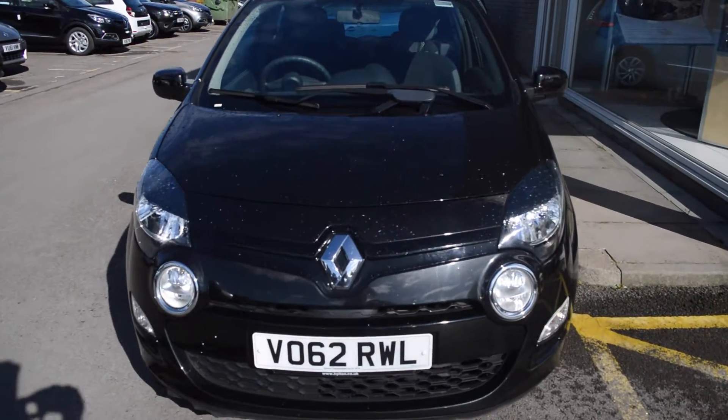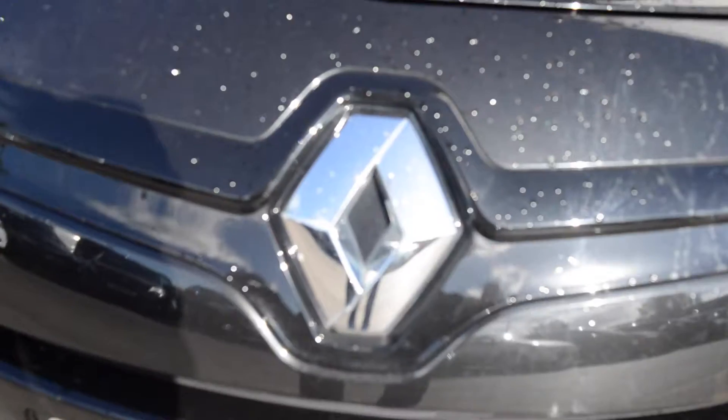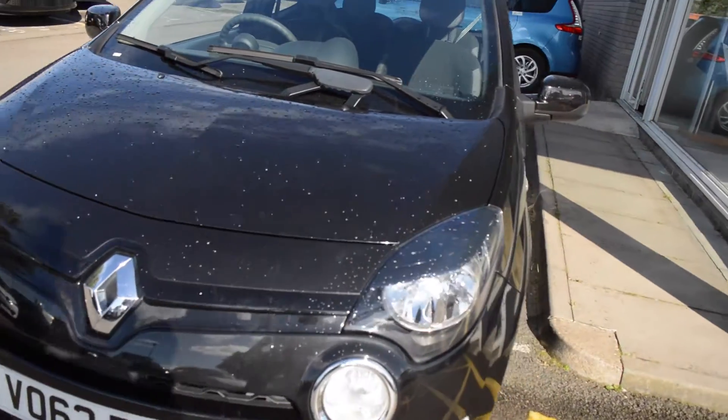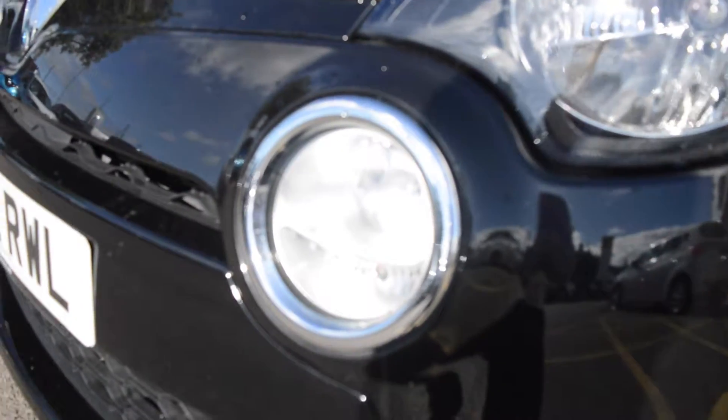As we look at the front of the vehicle you can see Renault's brand identity, the large Renault badging, along with the high gloss finish either side. This just makes the vehicle stand out on the road, and you also have front headlights and indicators as well as front fog lights located with a chrome surround.